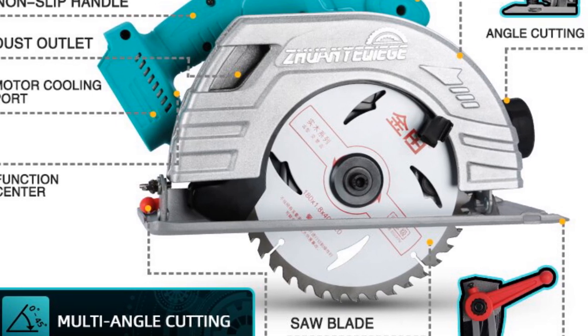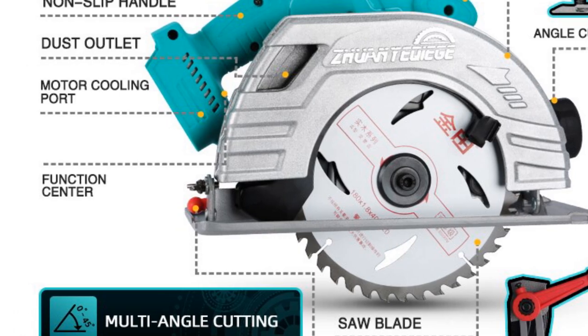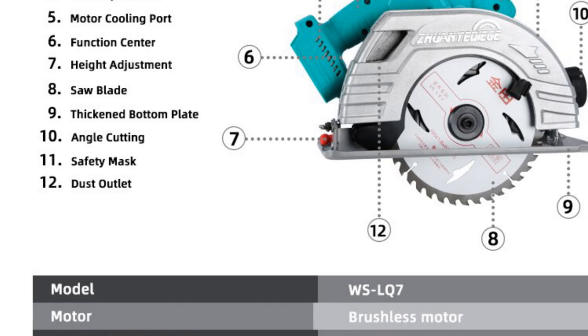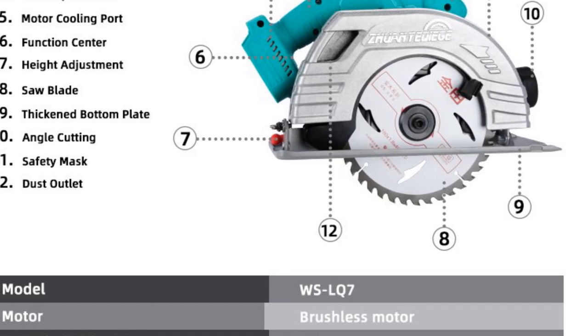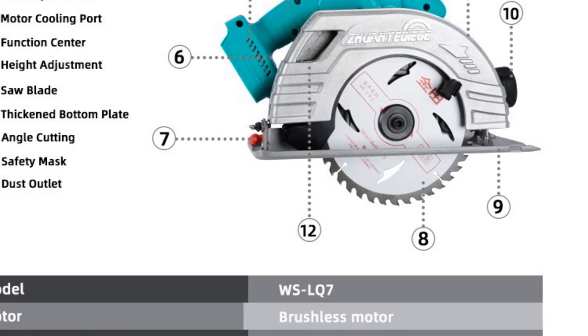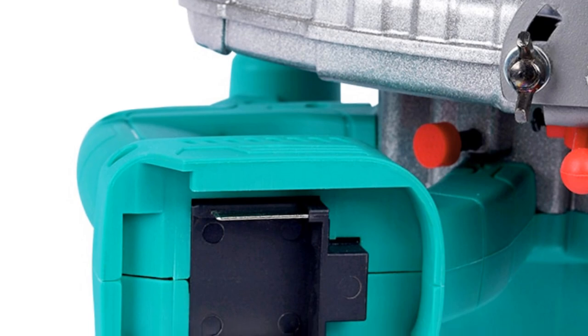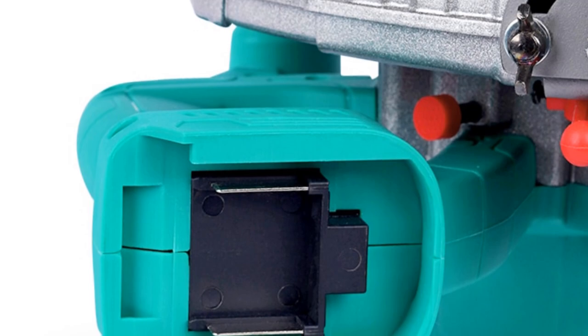One of the most impressive features of this saw is its 20V Series battery, which is compatible with a range of other Vozai tools. This means that users can easily swap batteries between tools, providing added convenience and flexibility. Overall, the Vozai 20V Series Brushless Circular Electric Saw is an excellent choice for anyone in need of a powerful and reliable circular saw for woodworking and cutting applications.